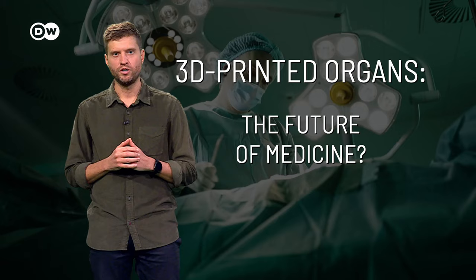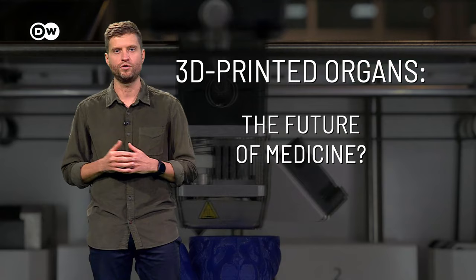There is so much groundbreaking research going on right now. But what people who are waiting for an organ transplant need most is more organ donors. Would you donate your organs? Or do you see 3D printed organs as the way of the future? Let us know, and see you next time.